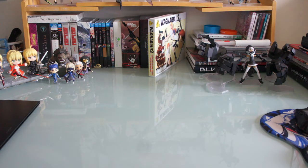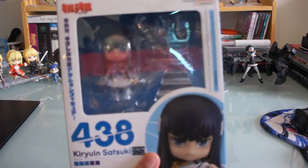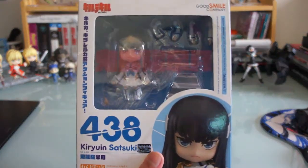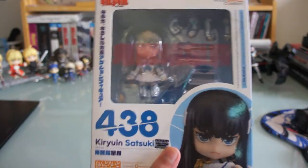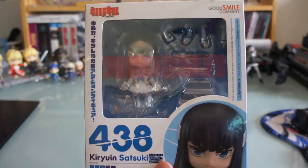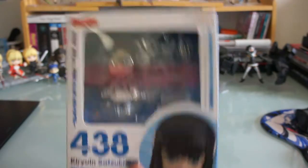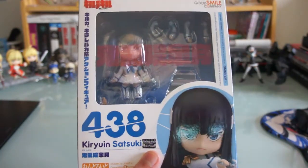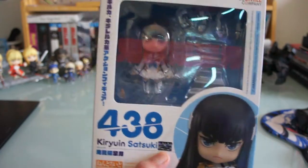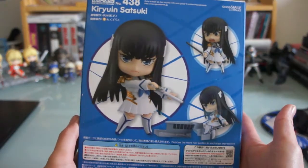And then I got Kiryuin Satsuki from Kill la Kill. I actually got two Satsuki nendoroids — one for my friend and one for me — but I already sold one to my friend, so now I just have one. I'm pretty happy about this and I can't wait for the scaled figure by Fat Company and the figma. This is the back side — Kiryuin Satsuki.